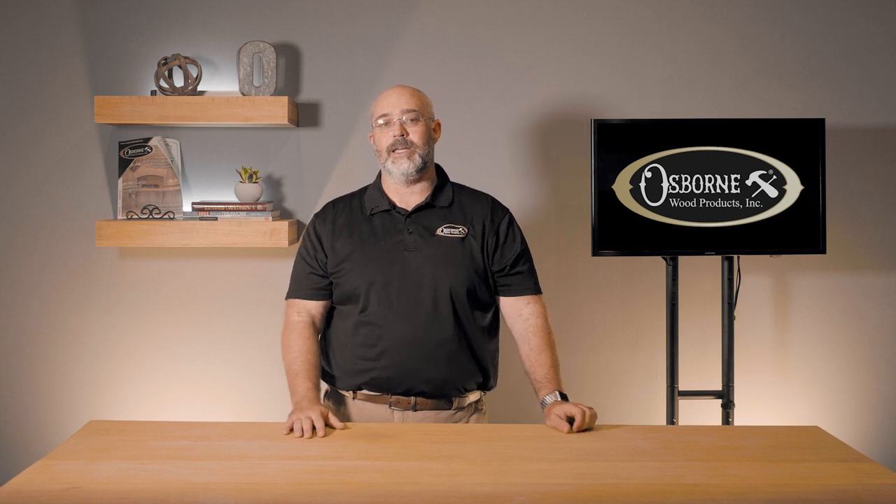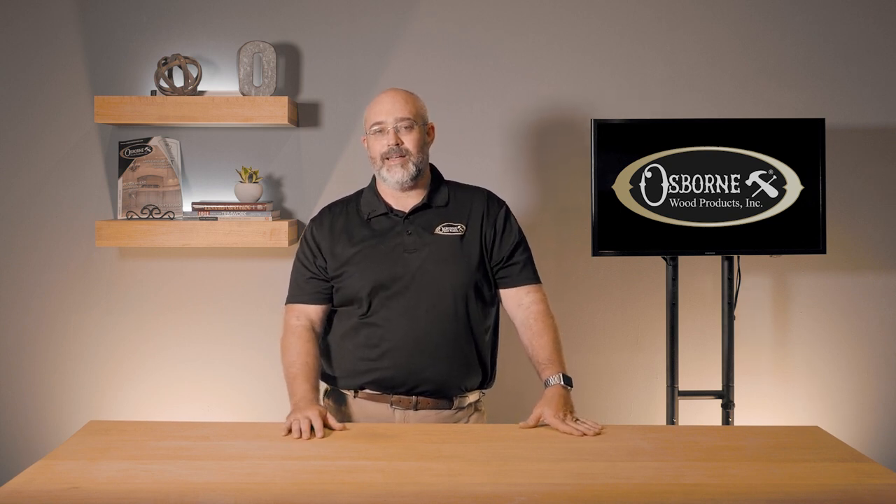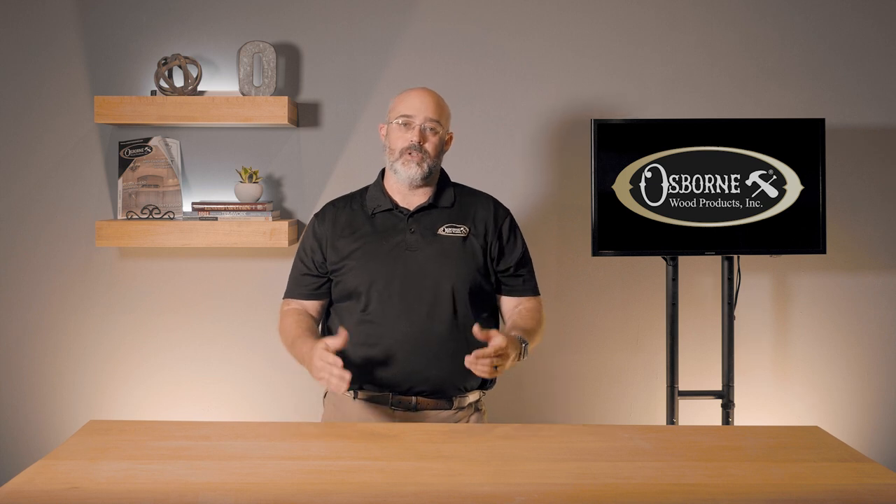Hello friends, welcome back to another Osborne Insider. It's a place where you can go to find the latest information about our products, our installation tips, and other news. Today, I'm very excited to tell you about some features that are available on our website that are going to help you as you're looking for products.